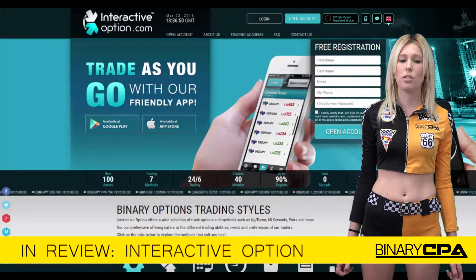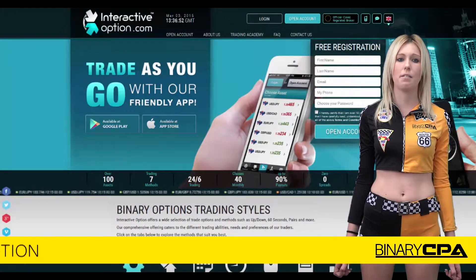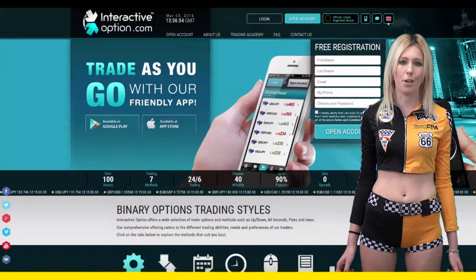If you would like to start promoting Interactive Option, please sign up to binarycpa.com using the link below. Bye.